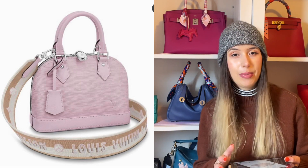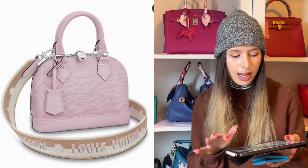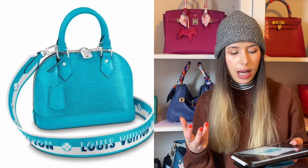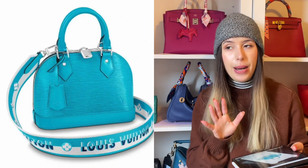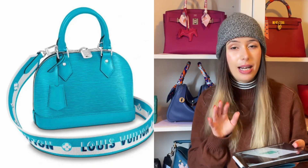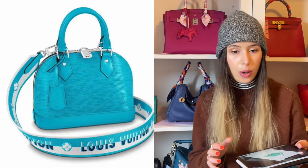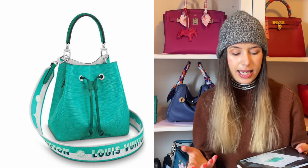Last year Louis Vuitton did a similar thing with the Alma BB and Neo Noe bags — just the Alma BB with a sporty strap in really nice colors like green, bright coral watermelon, yellow, orange, and caramel. Now they've done the same thing with a different color palette and I'm really loving it. Firstly you've got the lilac color, and then this really saturated cyan blue color which I think is absolutely gorgeous with the silver hardware — so dreamy. Epi leather is super durable so it would be an amazing addition to anyone's wardrobe.